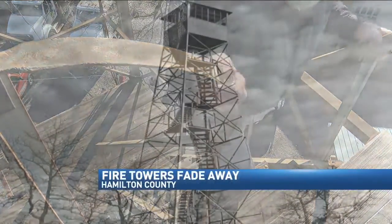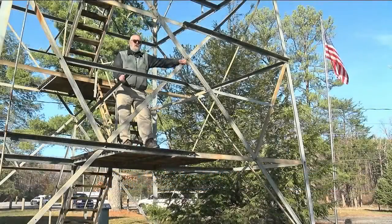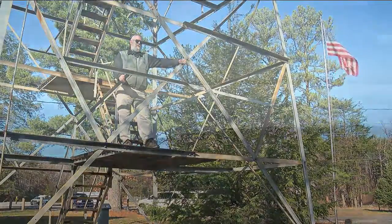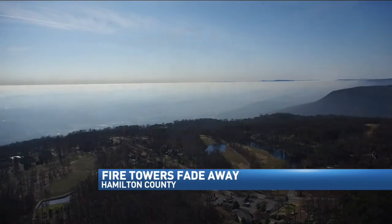Jim Brown's job was on top of the world. The idea was to spot a fire as soon as it broke out, to get the fire crews dispatched so they could get there as quickly as possible. As seen from News Channel 9's SkyCam, here on top of the world was an important job.